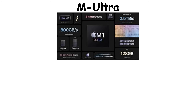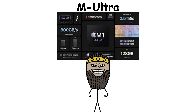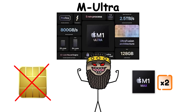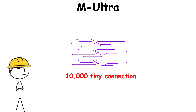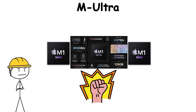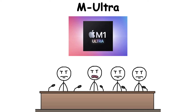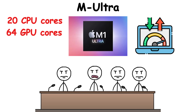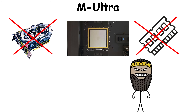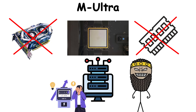The M Ultra series is where Apple stopped pretending to play fair. Instead of building a bigger chip, Apple fused two M Max chips together using its UltraFusion architecture — over 10,000 tiny connections linking them so tightly they behaved like one monstrous processor. The result was the M1 Ultra: 20 CPU cores, 64 GPU cores, and memory speeds that made even desktop workstations blush. No external GPU, no add-on cards — just one slab of silicon quietly outperforming machines twice its power draw.